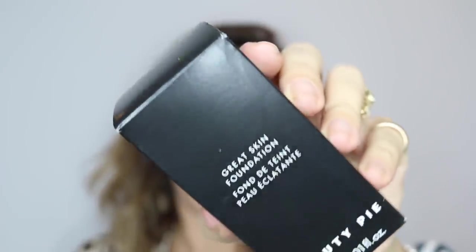I want to try this — I haven't tried it yet. This is the Beauty Pie Great Skin Foundation in number two, Butter Milky. It's a nice looking pump. I'm going to use my fingers, just because I've found recently that using my fingers for foundation application gives me such a nice finish that I'm doing it all the time.